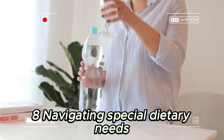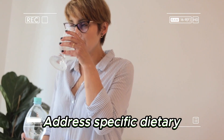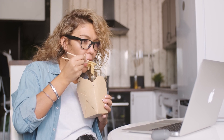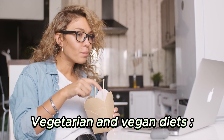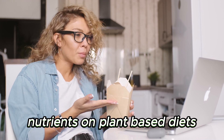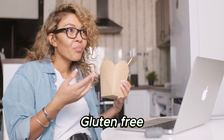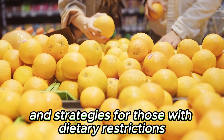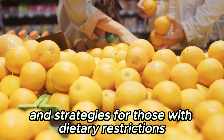Chapter 8: Navigating Special Dietary Needs. Address specific dietary needs and preferences. Vegetarian and vegan diets: learn how to get all necessary nutrients on plant-based diets. Gluten-free or dairy-free diets: find alternatives and strategies for those with dietary restrictions.